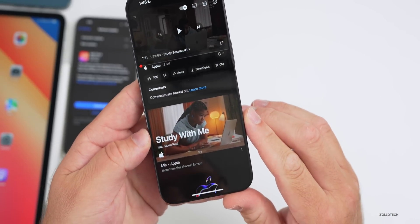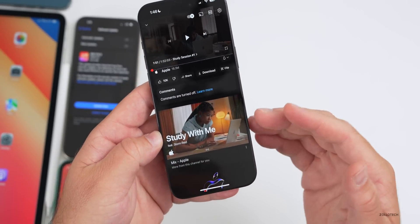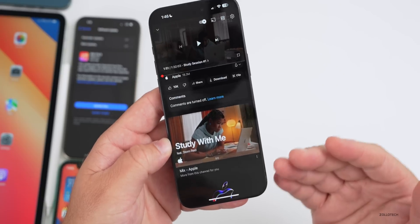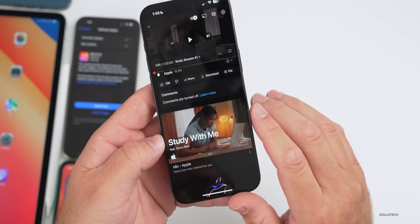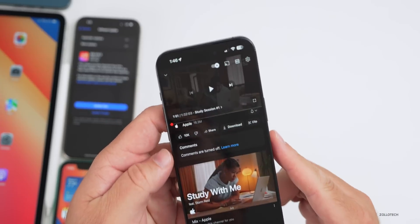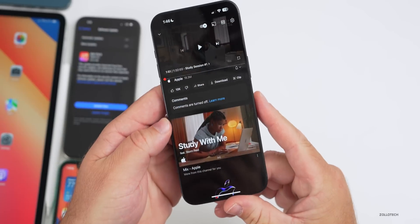Apple also released a YouTube video called 'Study With Me,' featuring Storm Reed. It's someone just studying and gives you advice on when to take a break. If you just want something to run in the background, they've made it available — it's about an hour and 32 minutes.